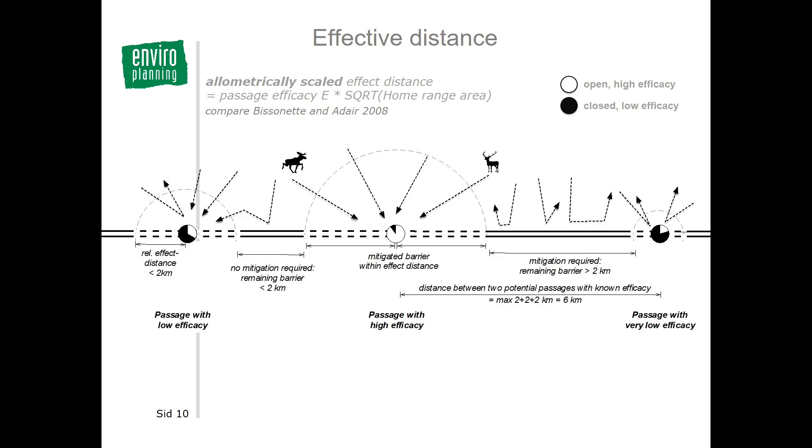The passages and their class are allometrically scaled into relative barrier dissolving potential. A fully functional passage is considered to dissolve the barrier for two kilometers on each side from the passage. If a passage is less functional, this distance decreases. In the national guideline for landscape, a set value of six kilometers of barrier means mitigation is required if a barrier is longer than six kilometers.